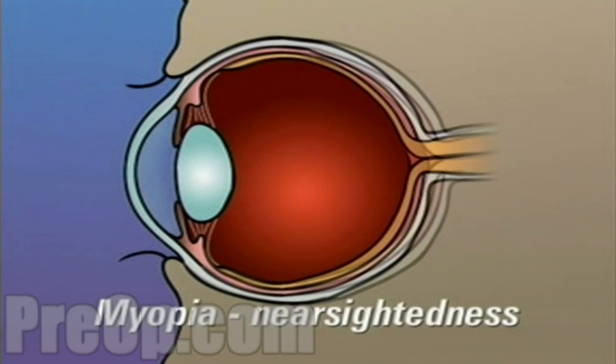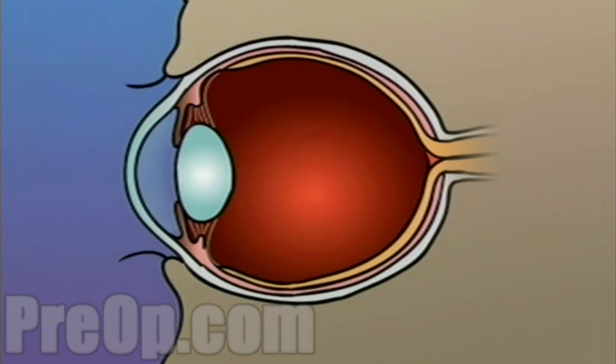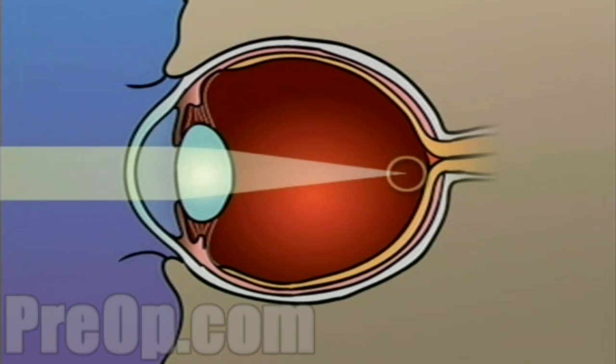Myopia, or nearsightedness, occurs when the shape of the eye is too long or the curve of the cornea is too extreme. In this case, light rays are focused on a point in front of the retina, instead of on the retina itself.